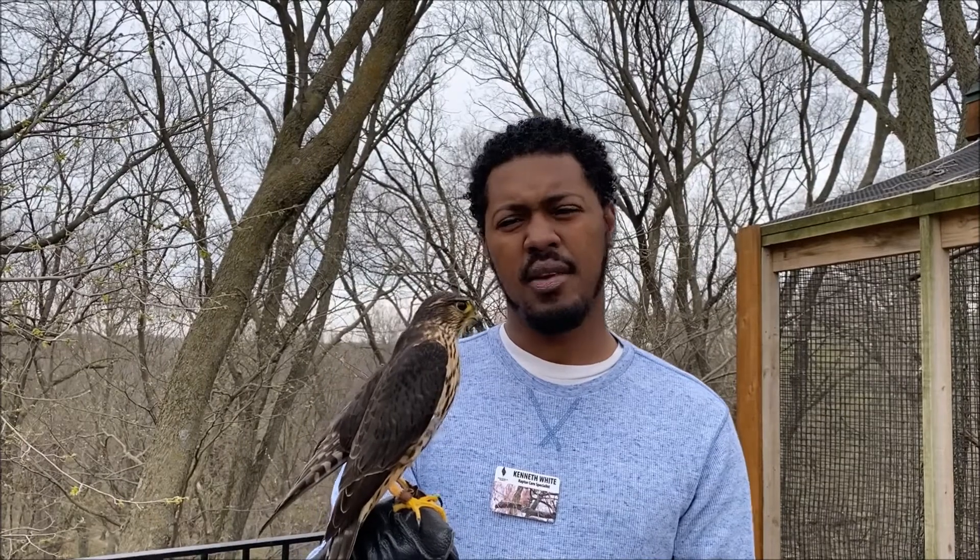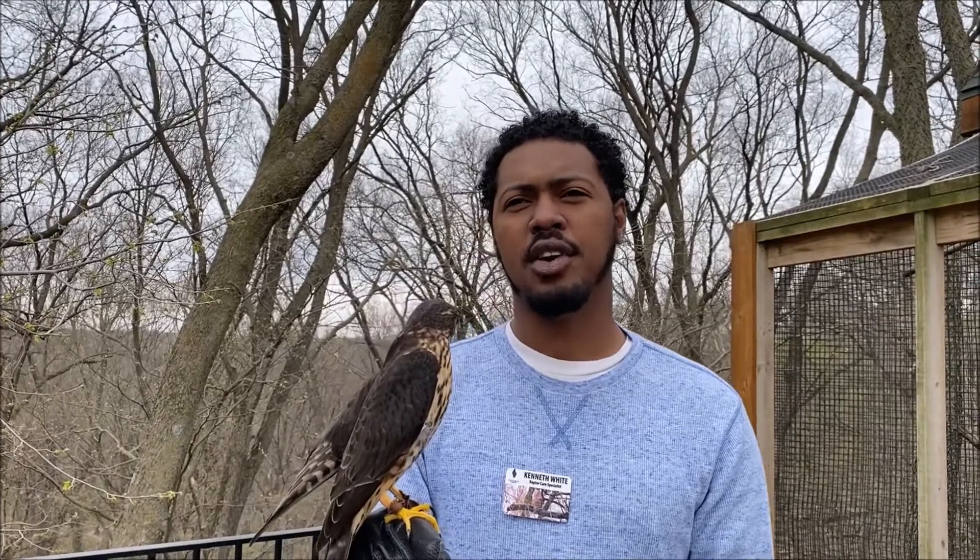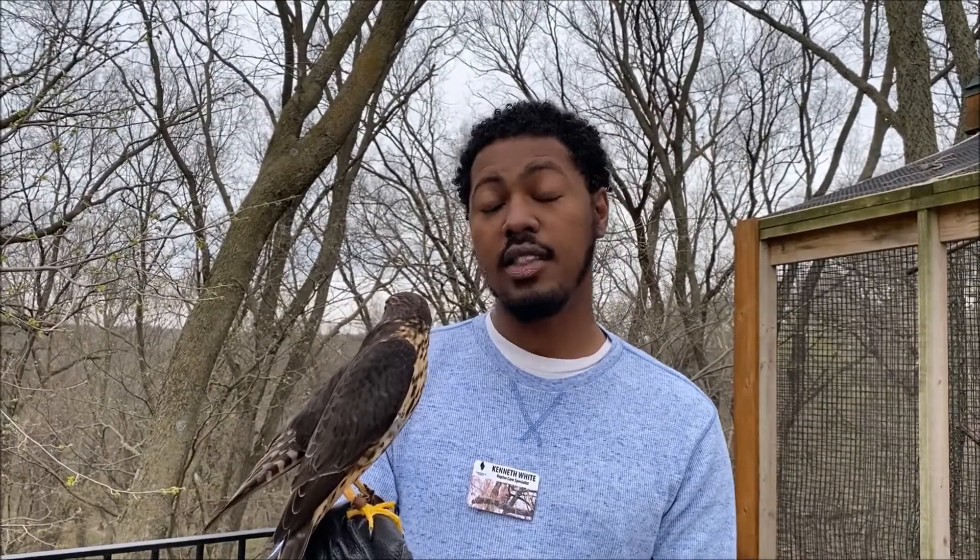Another cool way that they'll hunt is sometimes they'll pair up and one bird will go low and kind of flush the other birds or prey items out of the grass or shrubbery, whatever's going on around there. And then another bird will go high and that'll be the bird that actually takes down whatever they're going to eat for the day.